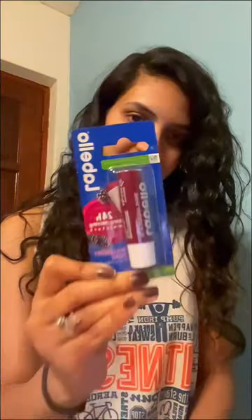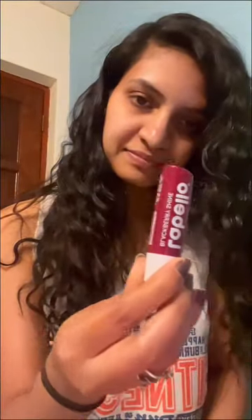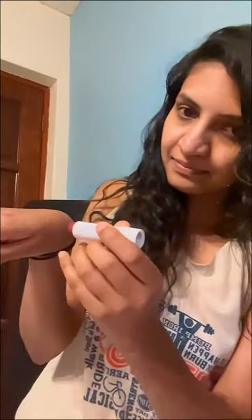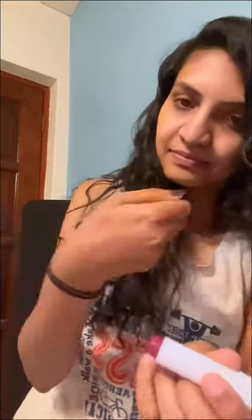It's definitely going to work because I used it for almost two to three months and I found it's the best lip balm. I've used many lip balms but those were not long lasting, but this product is long lasting.